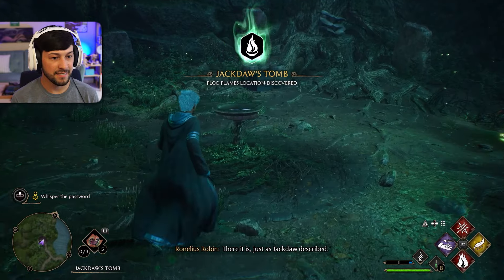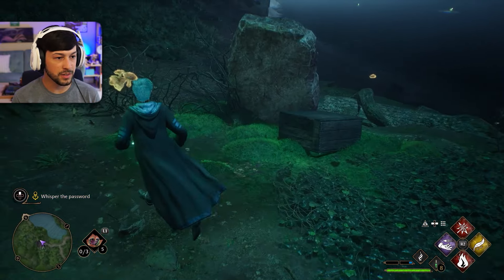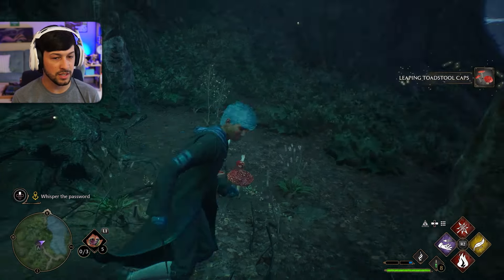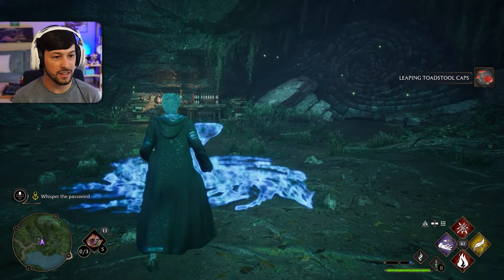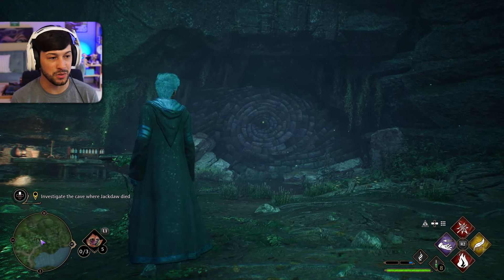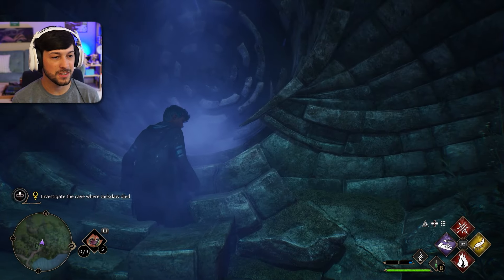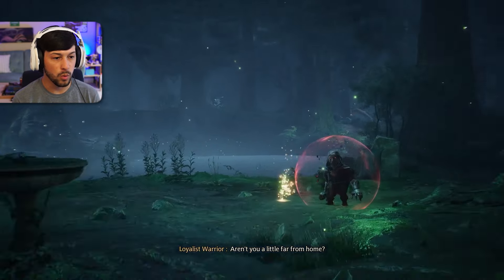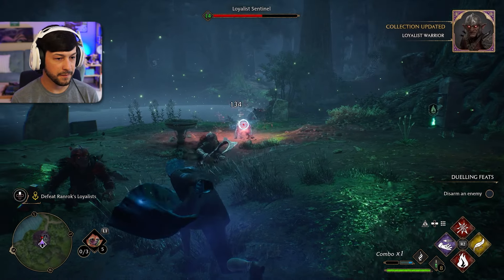Whisper the password. I kinda want to just figure out what the hell's going on. Leaping toadstools. Let's get up into this — whisper. I don't want to go in this cave y'all. Fudge — that butthole cave, look at it. I don't want to go in here.